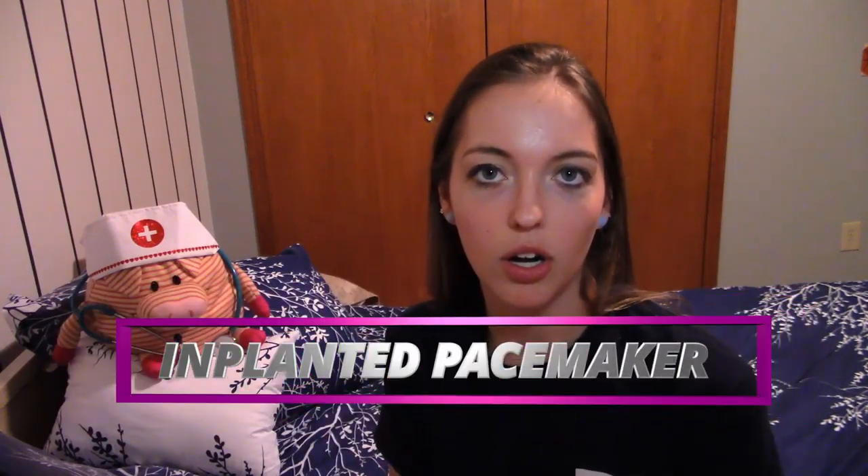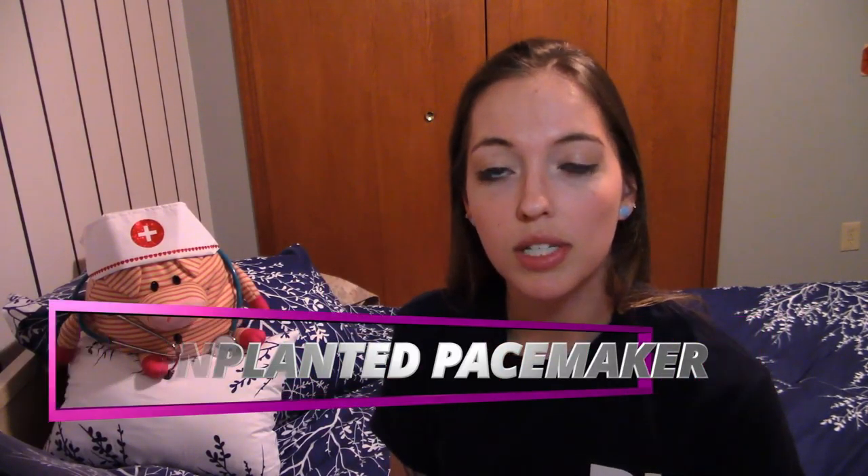Hello guys and welcome back to my YouTube channel and welcome to another episode of Accidental Awesomeness, where we talk about weird accidental discoveries in the medical community and how they've impacted the world. Today we are talking about the discovery of the implanted pacemaker, which is a fairly recent discovery within the last century. Let's get into it.